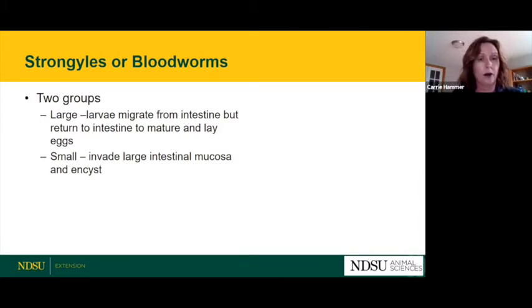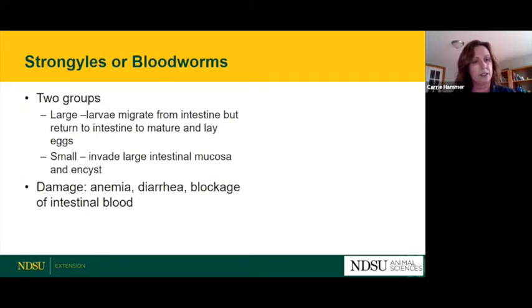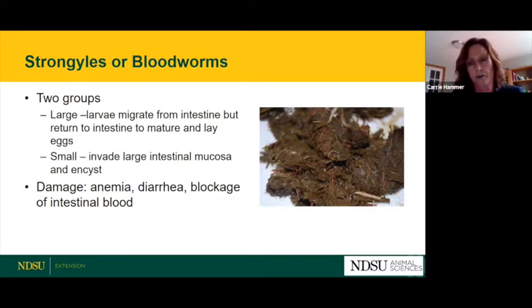What is becoming a larger problem are small strongyles — the cyathostomes. These are much harder to get rid of because they can burrow into the intestinal wall and form a cyst that prevents deworming drugs from killing them. They'll cause anemia, diarrhea, and as they damage arteries around the intestinal area, can cause a decrease in blood supply and colic. The small red worms visible in manure samples earn their nickname 'bloodworms' because they like to feast on blood, which gives them that red color.